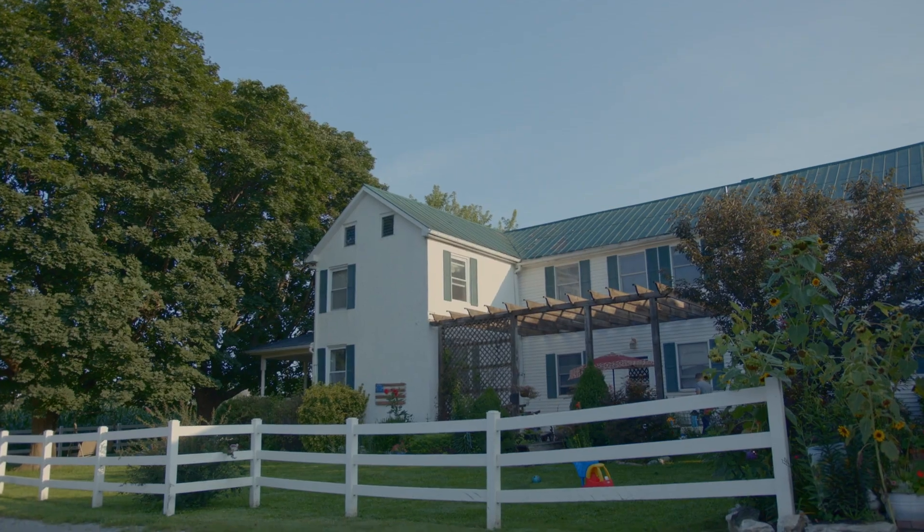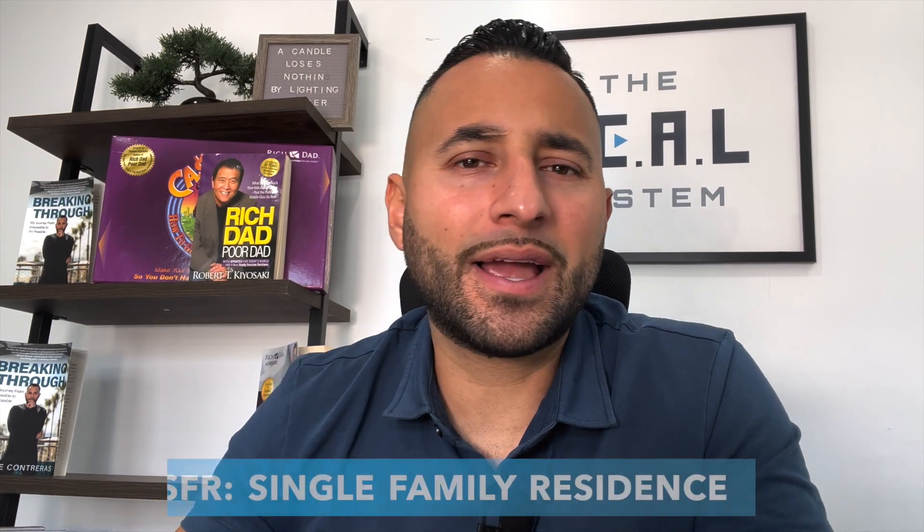When people are starting their Airbnb business they want to get the best bang for their buck, but the challenge is people don't really know which properties make more sense and which ones are going to give you a better ROI. There are really two types of properties people look at when starting an Airbnb business. A single family residence — we identify that as an SFR — basically means one property on one lot. A duplex is two properties on one lot, a triplex three, and a fourplex four.